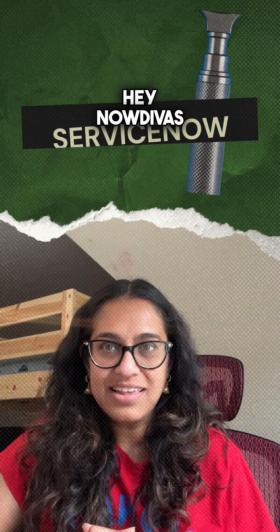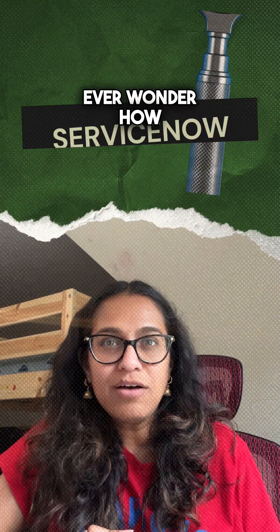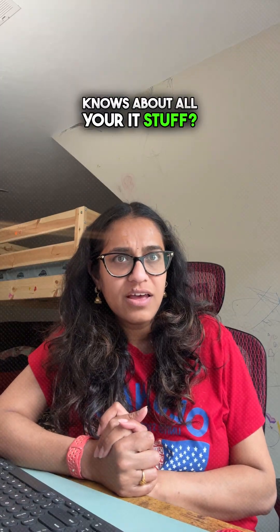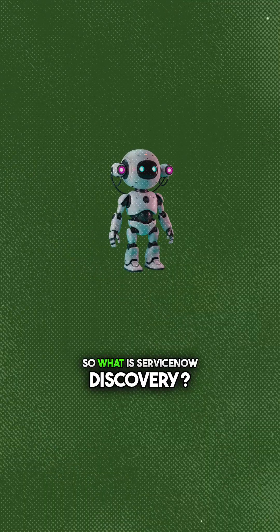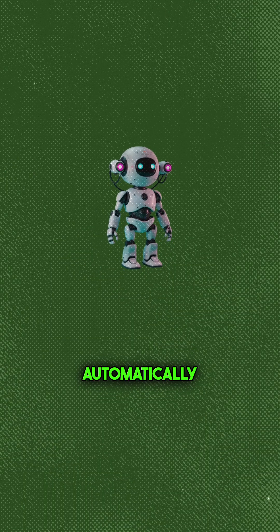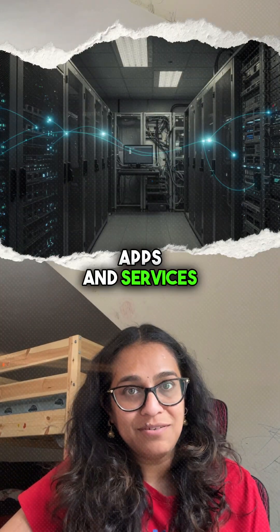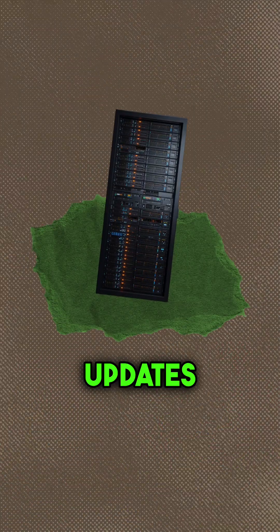Hey, Navdivas. Ever wonder how ServiceNow magically knows about all your IT stuff? Let's talk Discovery. Discovery automatically finds and maps your devices, apps, and services — no more manual CMDB updates.